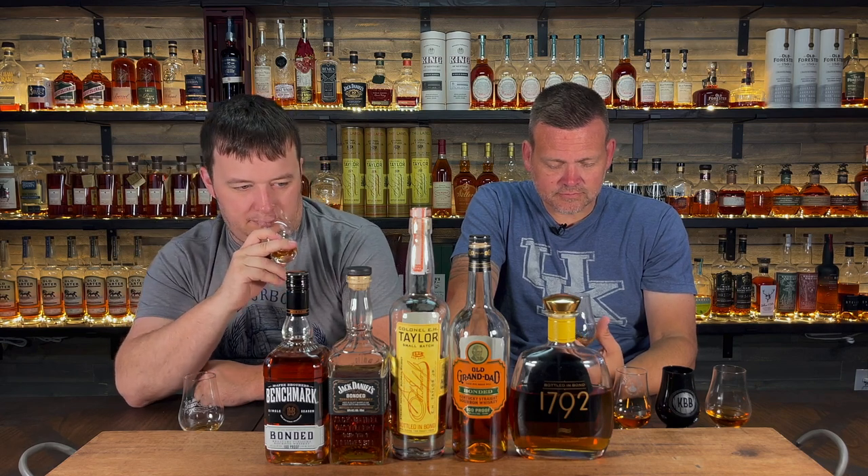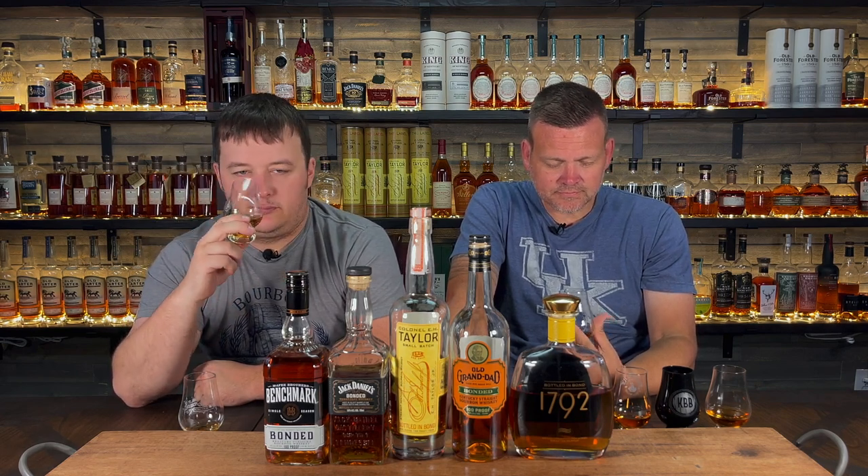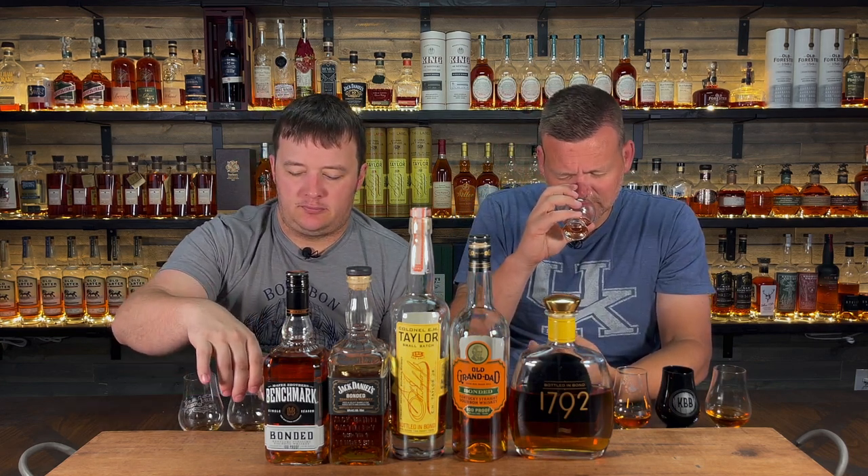Very fruity. This one is very fruitful — red fruit, a smidge of cocoa powder. More fruit on the palate. It's a little sharp, which I like. I'd say dark fruit — it tastes a little dark fruity to me. I really enjoy the first two, they're very different on the palate.